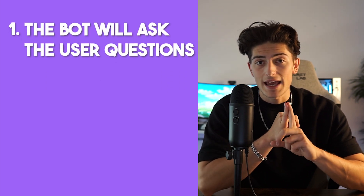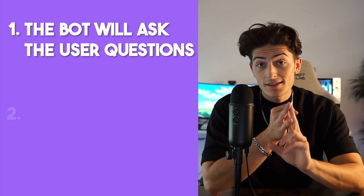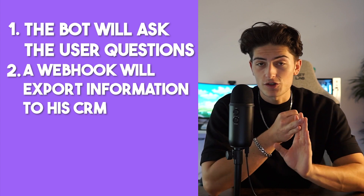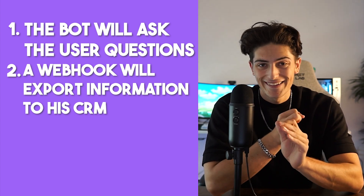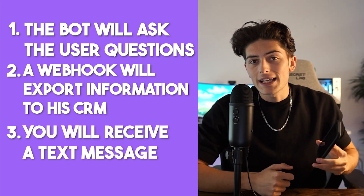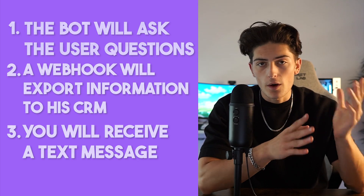At the very least, it'll help separate some of that traffic — so maybe he's not getting rate limited on Twitter, he can keep it going on Instagram, and he won't have to worry about answering DMs constantly. We're going to be building this through Botpress because that's the easiest way to do this and the best way for you guys to follow along. Here's how the process is going to look: first, the bot will ask the user questions, gather information, and qualify them as a lead. Second, a Zapier webhook will export that information to his CRM — which in this case is just a spreadsheet. Third, he'll receive a text message on his cell phone letting him know that a new lead has been added.